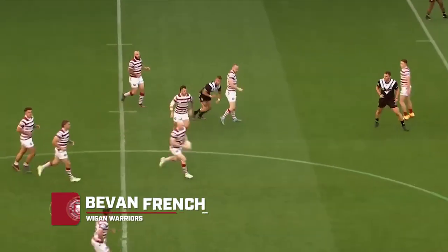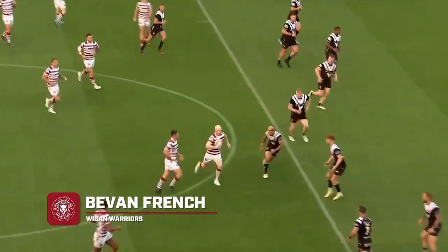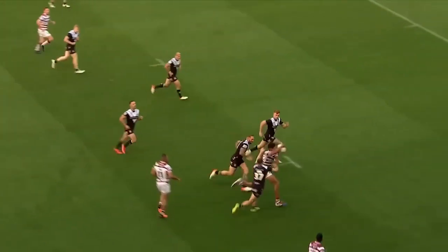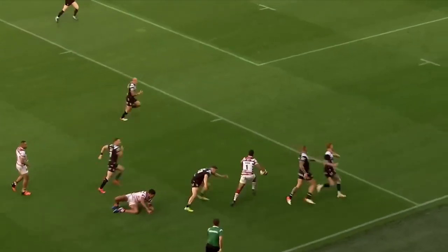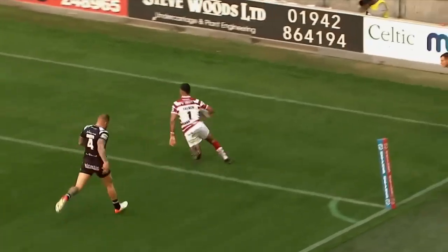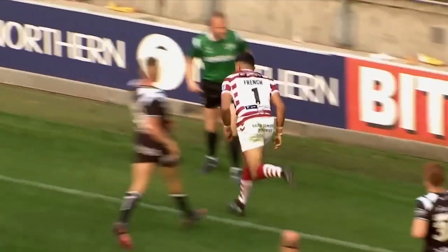Try number five and to Wigan where Bevan French dominates the scoreline. Liam Farrell to Piers Paul looking for a gap. He's got French on the outside who side steps back on the inside — lovely footwork from the winger — and he weaves through the defence to cross over. It's his fifth of seven tries of the game.